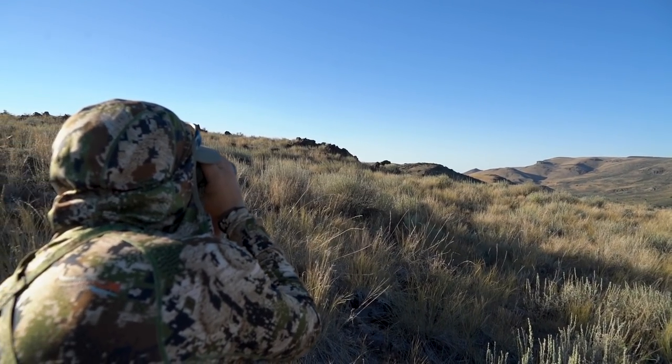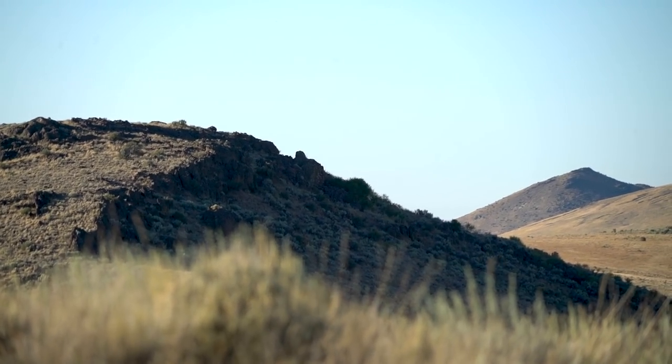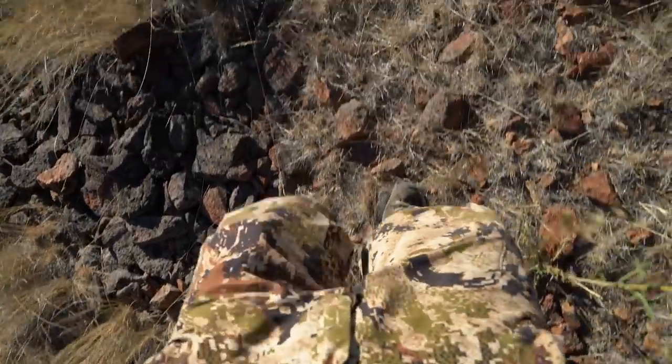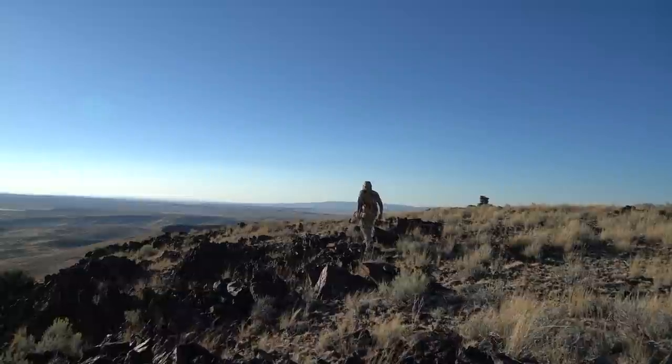Eyes on the bucks again. They're bedded just really tight to the cliffs, so we've got to first get our wind right, then walk into position. We're going to roll back down behind us and then loop around. We've had a really strong wind coming up from behind us most of the day, kind of coming into our face. So if we stay on this side of the bucks and come up where we're on top, we should be right above them with a pretty good wind.